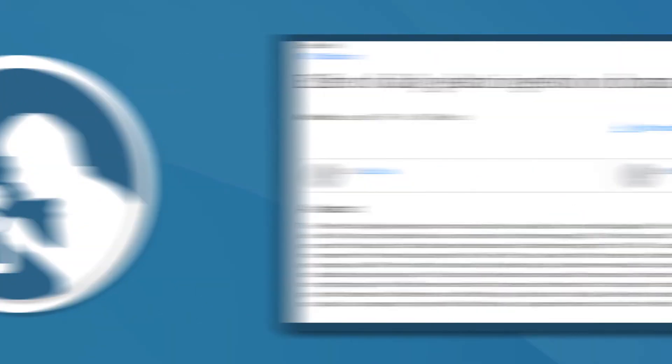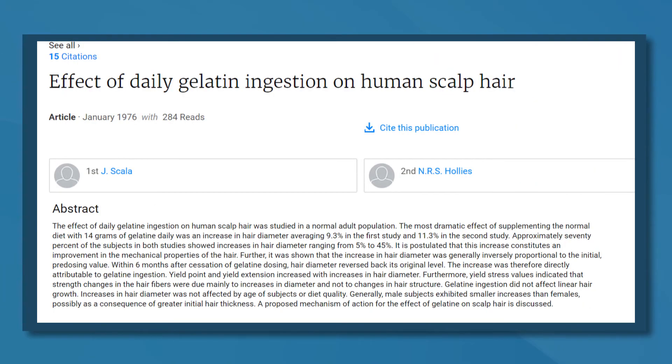Older studies show that gelatin can improve hair thickness and rate of growth. In one study, participants were given 14 grams of gelatin per day and experienced an average increase in individual hair thickness of about 9 to 11%. Overall, there definitely appears to be benefits for skin, less so for hair.